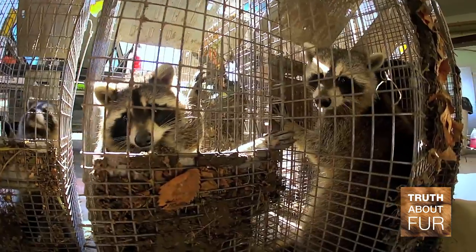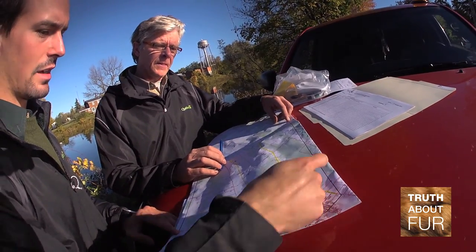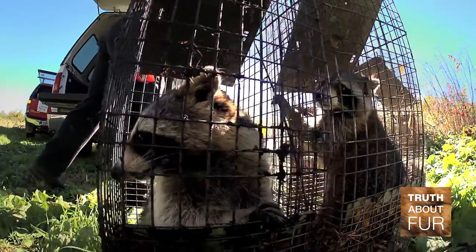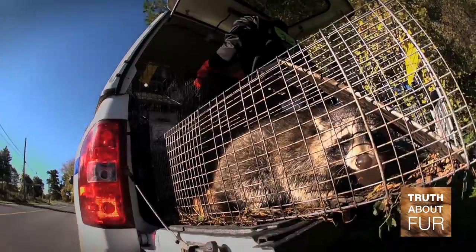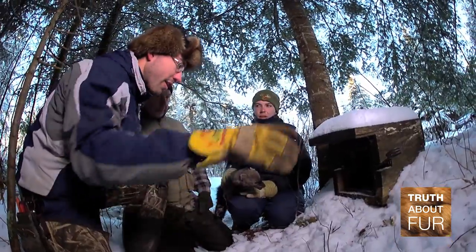For example, if I had to capture some raccoons and I want to avoid catching other animals — if I have to do it around buildings and I know there are cats or dogs around — it's very easy for me as a professional trapper to set the trap in such a way that I will capture only raccoons. It could be done by the shape of the trap, or it could be done by the bait you're going to use.